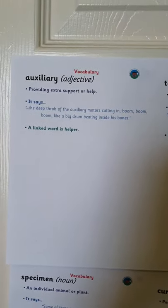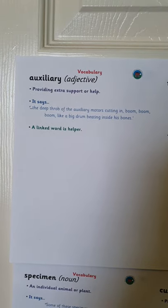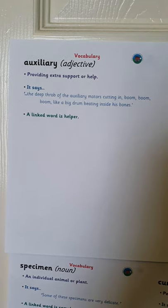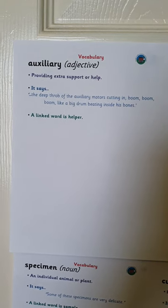The first one is auxiliary. It means providing extra support or help. It says: the deep throb of the auxiliary motors cutting in, boom, boom, boom, like a big drum beating inside his bones. A linked word is helper.